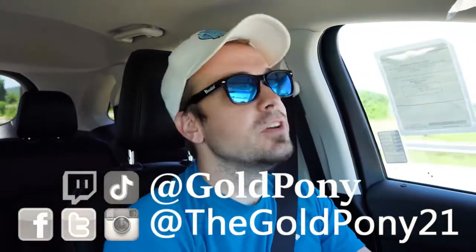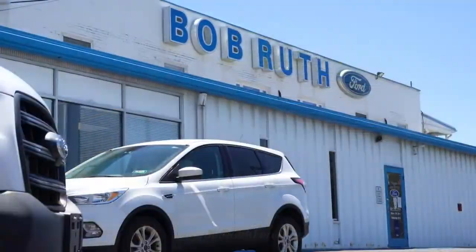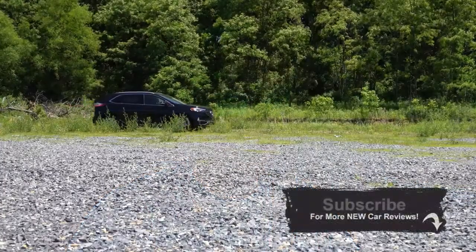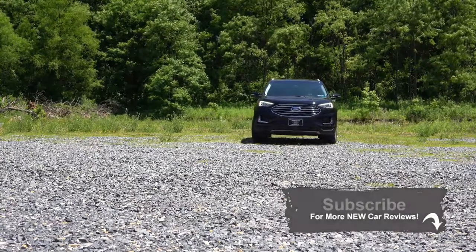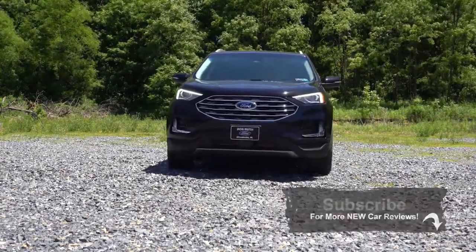Welcome back to another one. I'm Gold Pony — I do new car, truck, and SUV reviews on YouTube. Today we're in the new 2020 Ford Edge, courtesy of Bob Ruth Ford in Dillsburg, PA. My sister does own a Ford Edge and likes it. The Edge slots between the Escape and Explorer, and there are several slight changes for 2020, which we'll be going over today.